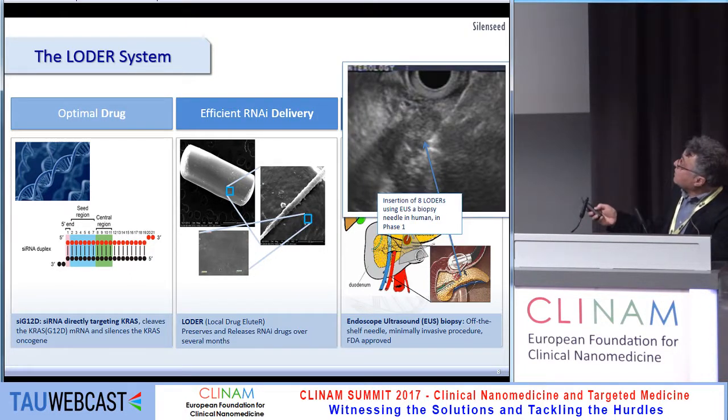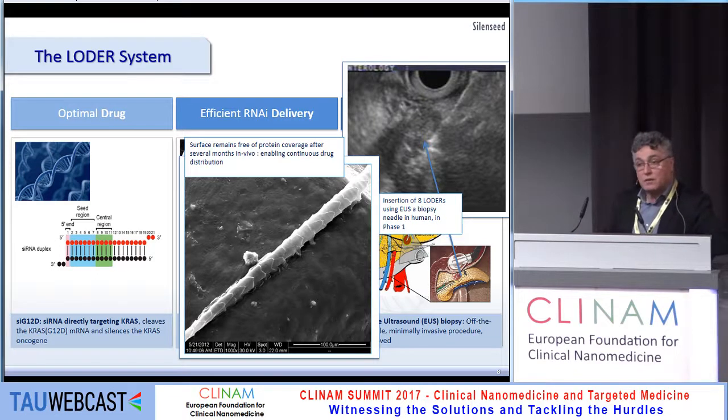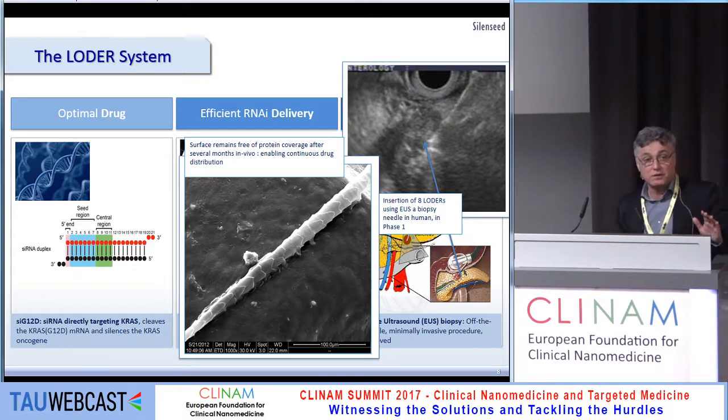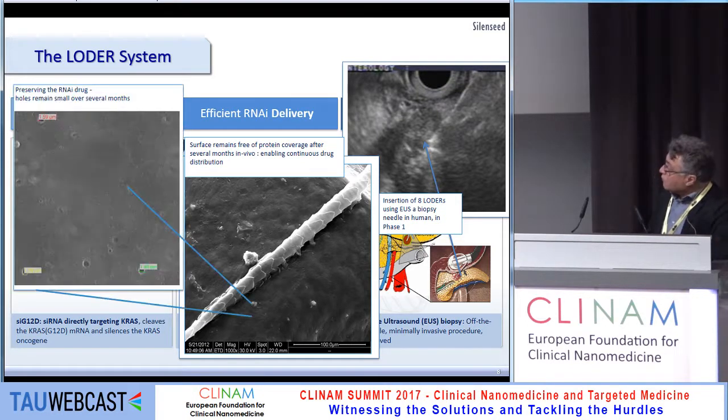Here is how it looks in a human patient — you can appreciate a large tumor and the needle visualized by ultrasound. Looking at the surface of the LOADER two months in vivo in mice, the surface remains clear with no protein coverage, meaning drugs released will indeed be released into the tumor.